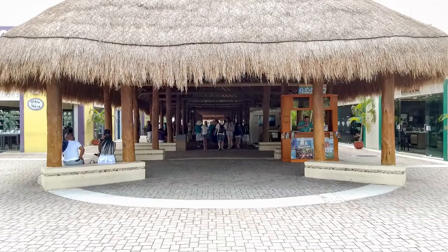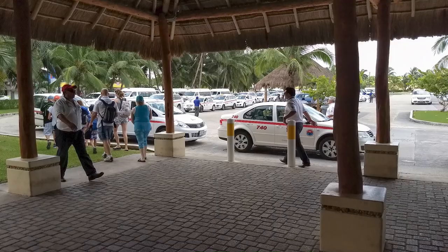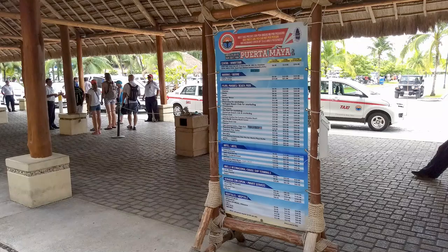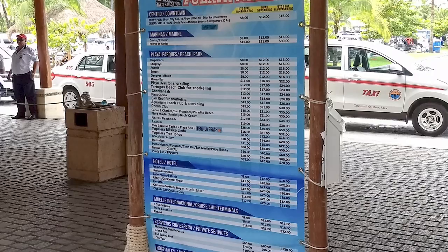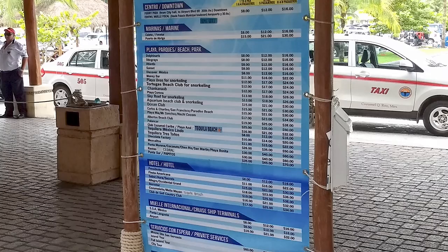The taxis in this area pick up cruise passengers wishing to explore Cozumel on their own. Taxi fare prices are posted in U.S. dollars, and on our cruise, fares were by cab occupancy, not by person. Pricing was listed for numerous destinations, including downtown, a number of popular attractions, beaches, all-inclusive resorts, and private island tours.